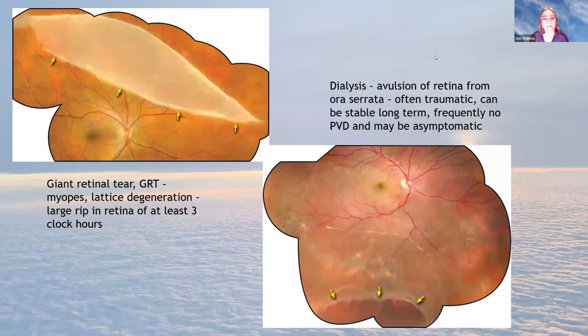More retinal tear types: a giant retinal tear spans three or more clock hours, the whole retina peels off, and these require a slightly different surgical technique. Bottom right is a dialysis — where the retina detaches at the vitreous base at the very edge, often traumatic and often asymptomatic. Sometimes these are found as an incidental finding.